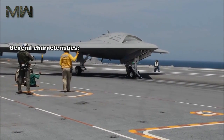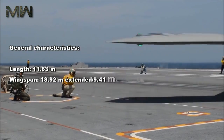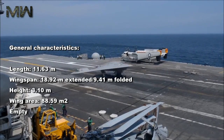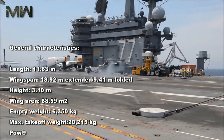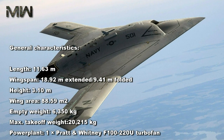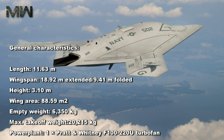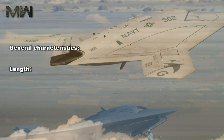General characteristics: length 11.63 meters, wingspan 18.92 meters extended and 9.41 meters folded, height 3.10 meters, wing area 88.59 meters squared, empty weight 6,350 kilograms, maximum takeoff weight 20,215 kilograms. Power plant: one Pratt and Whitney F-100-220U turbofan.